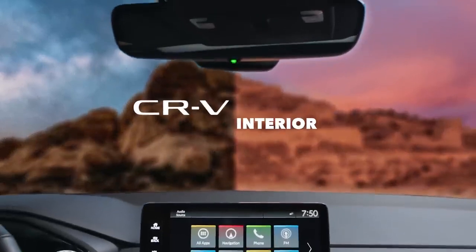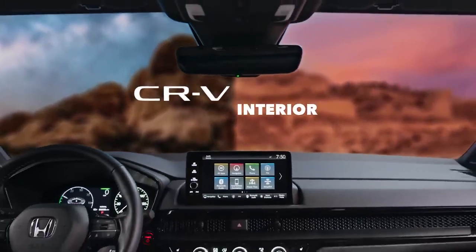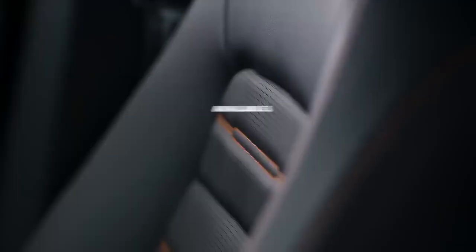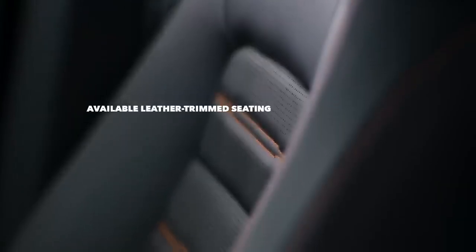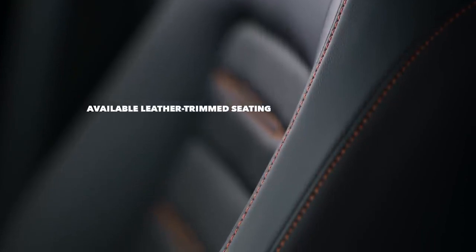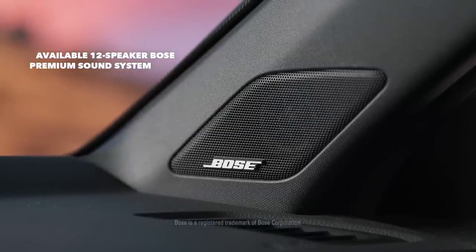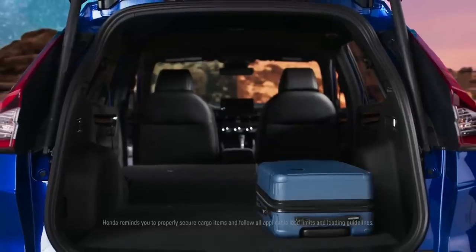The thoughtfully crafted interior of the all-new Honda CR-V is designed with style, comfort, and versatility in mind. In the CR-V, every feature adds to the experience. Enjoy the sounds of the available 12-speaker Bose Premium sound system from any seat in the cabin.